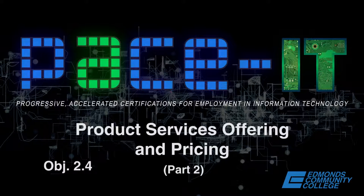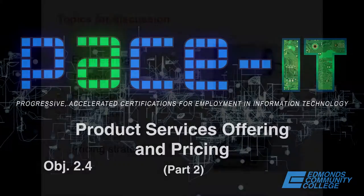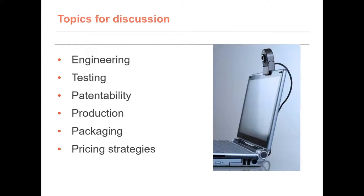Welcome to PACEIT's Career and Entrepreneurship Presentations. My name is Mary Keeney and this presentation covers Product Services Offering and Pricing Part 2. We will discuss engineering, testing, patentability, production packaging, and pricing strategies.